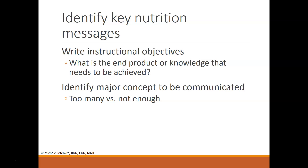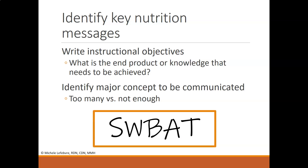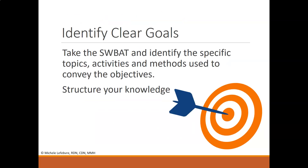Identify any major concepts that need to be communicated — keep in mind you can have too many or too few. A good framework to use is SWBAT: Students Will Be Able To. At the end of this instruction, what will they be able to perform? What will they be able to apply in their day-to-day life? How will they address the key objectives from the in-service? Use SWBAT to identify specific topics, activities, and methods to convey those objectives.